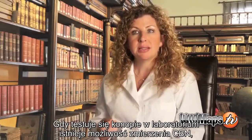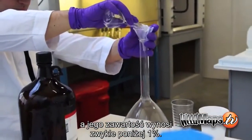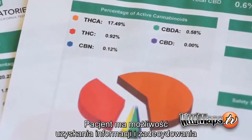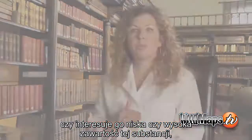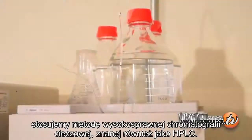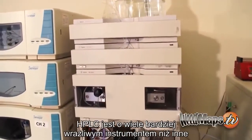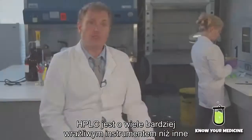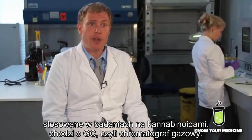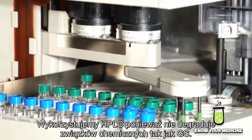When cannabis is tested in a testing facility, CBN can be measured — usually it's under 1%. A patient can look to see if they want a higher or lower percentage because it does cause sedation. SC Labs tests for CBN using a high-performance liquid chromatograph, or HPLC. The HPLC is a much more sensitive instrument than the GC or gas chromatograph. We use HPLC because it doesn't degrade any of these compounds like the GC does.